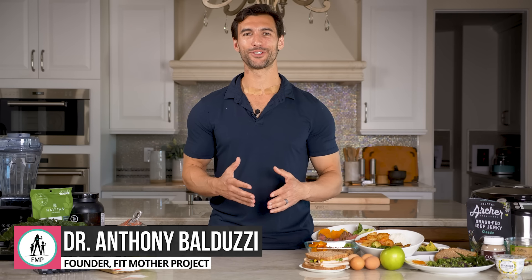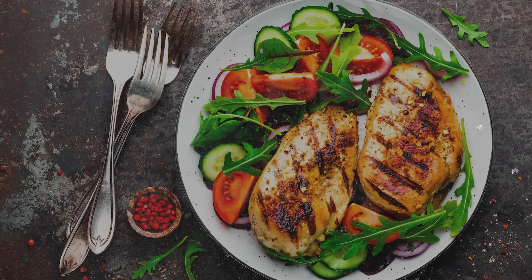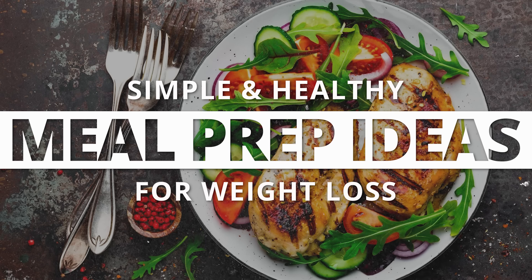Hey there my friend, it's Dr. Anthony Balduzzi and welcome to today's episode.